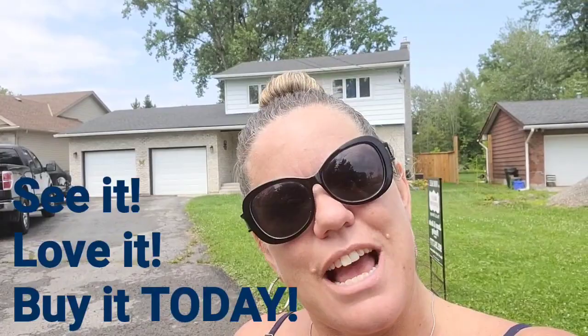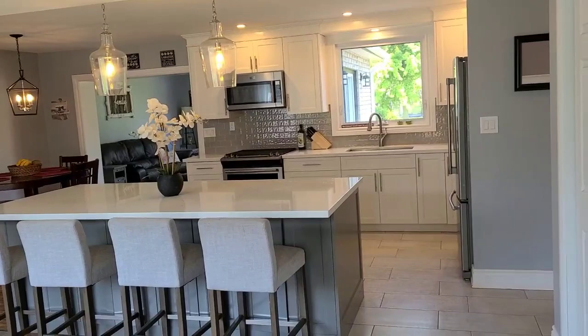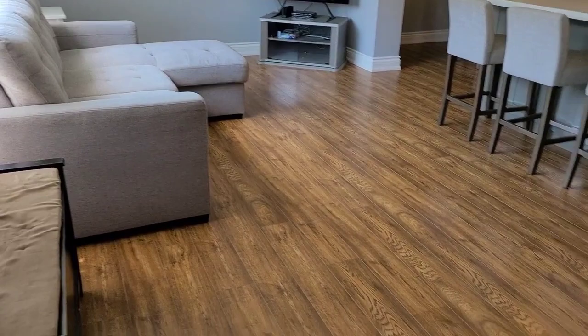Come on in and check out this new listing. It's live — we are not holding back offers — so see it, love it, buy it today. This house could be yours. This home is definitely a wow home. Look at that kitchen — it's all open concept with beautiful flooring.